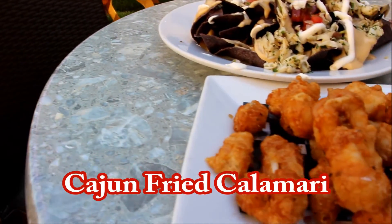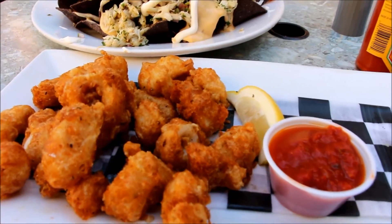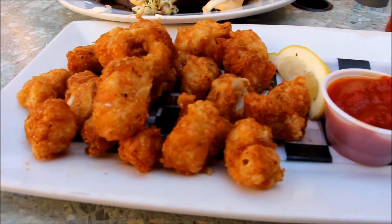They also serve calamari, rings only, deep-fried in Cajun spices. The great thing about the shrimp and calamari is you can choose between Cajun spices or tempura with a side of marinara.